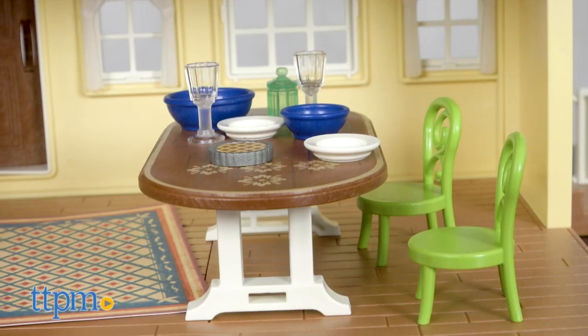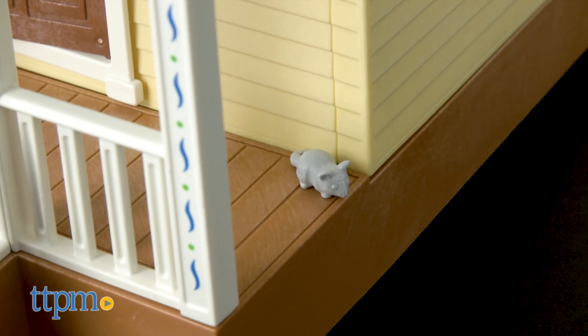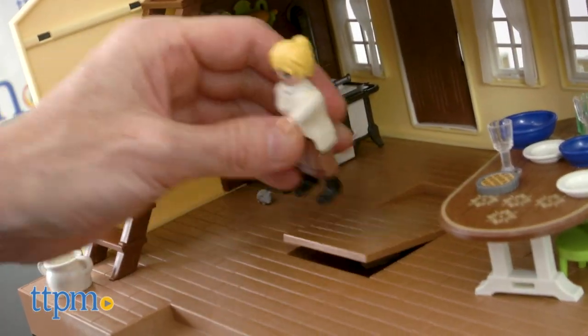The house is full of great looking furniture, appliances, pots, pans, dishes and animals. There's even a trap door for storage, or maybe your goose needs a time out.